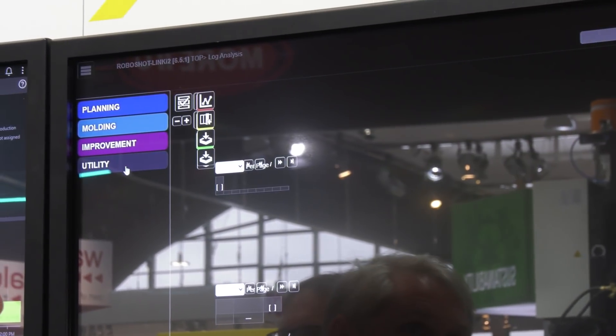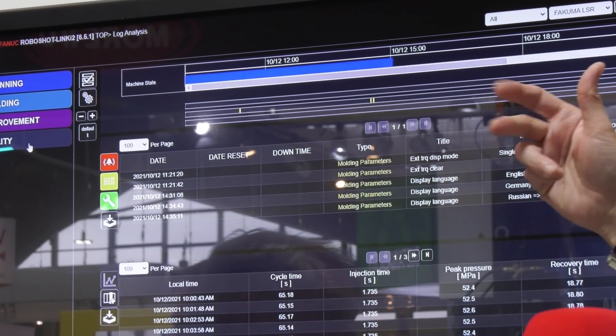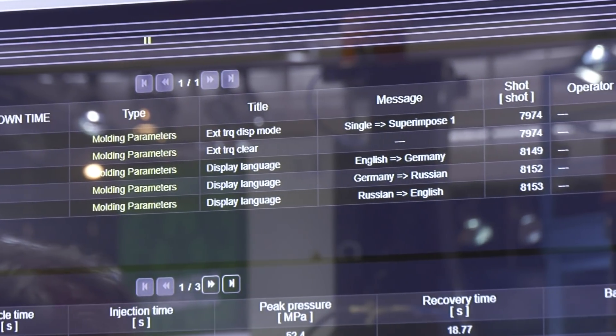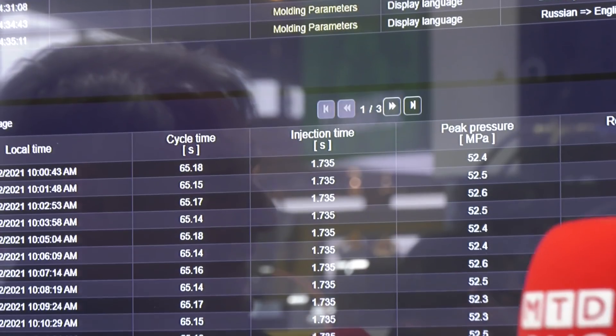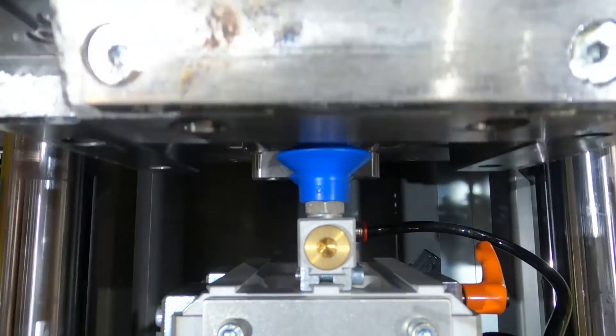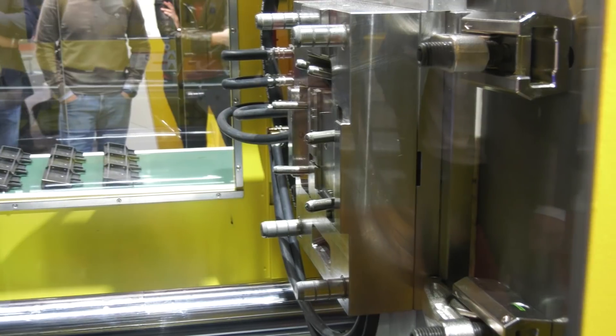We also log a lot of information from the machine. We have a log which records any alarms or any changes to process parameters — even a simple change like switching the display language from English to German is recorded. Everything that happens on this machine is captured. For instance, you can see the injection time on the LSR, which is silicon and key to what they're doing: 1.735, consistent all the way through. These are real parameters, real KPIs from the machine. If something changes — say the viscosity of the plastic — this will identify it, and the machine will either adapt, shut itself down, or reject the parts, and this will record that activity.